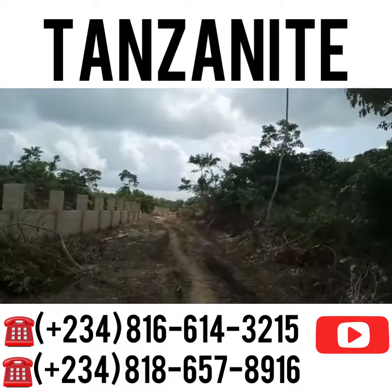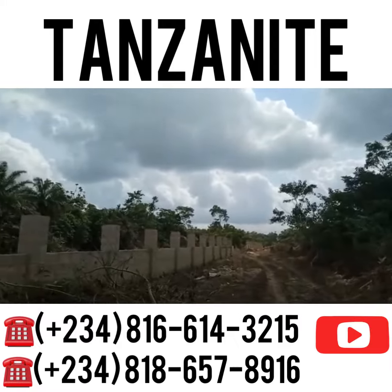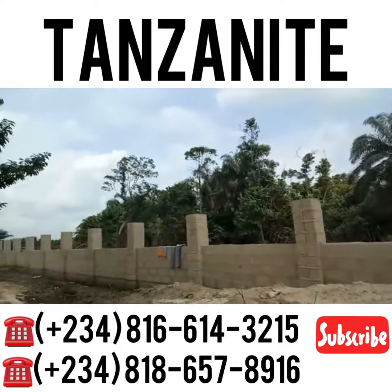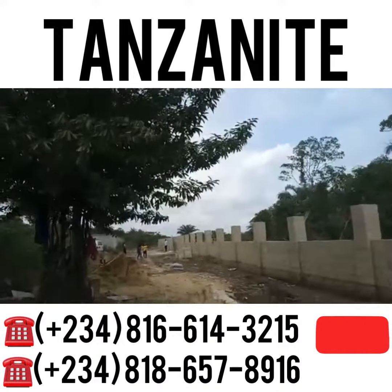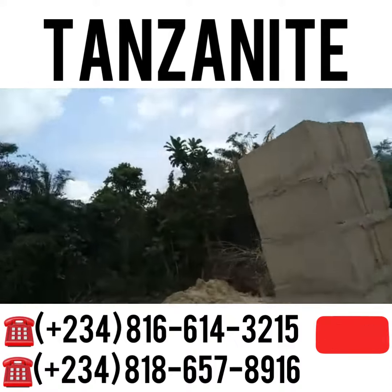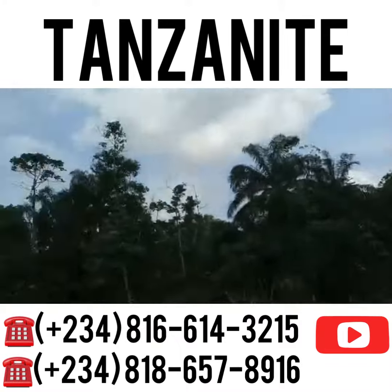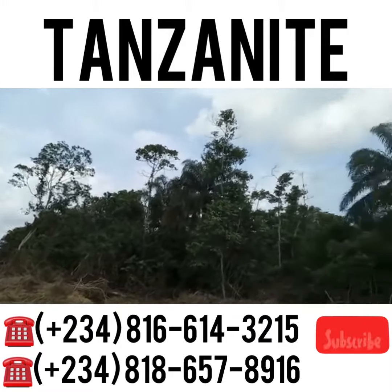Let me show you the expanse of the land so you can see what it's all about. You can see workers here doing perimeter fencing — it's a new estate. Let me show you inside behind the perimeter fencing so you can see what is going on. That's the expanse of the land; it's currently being cleared, a lot of clearing is being done.